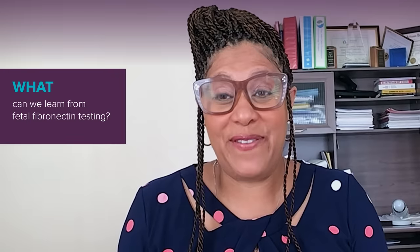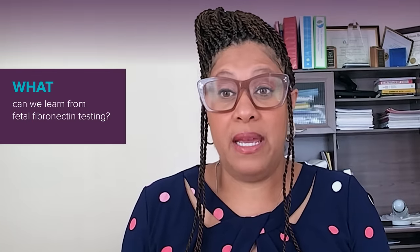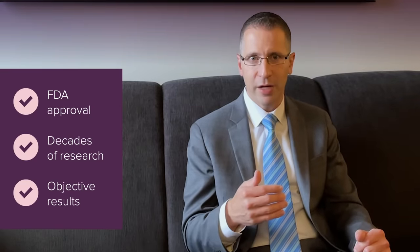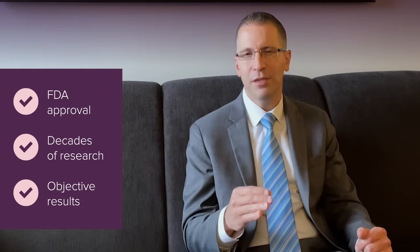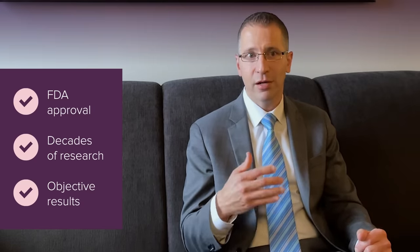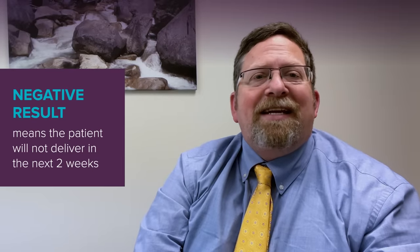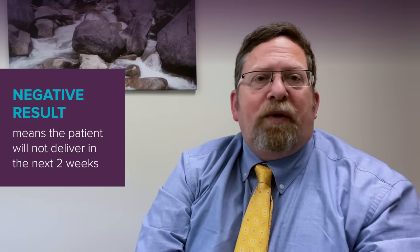Negative FFN testing is really helpful to patients — one, because they don't necessarily have to stay in the hospital. It has FDA approval and decades of research behind it showing that when the test is negative, they should feel extremely confident about their prognosis and ability to go home safely and resume normal life. The negative predictive value is amazing and gives us 99% reassurance that they will not deliver within the next two weeks.